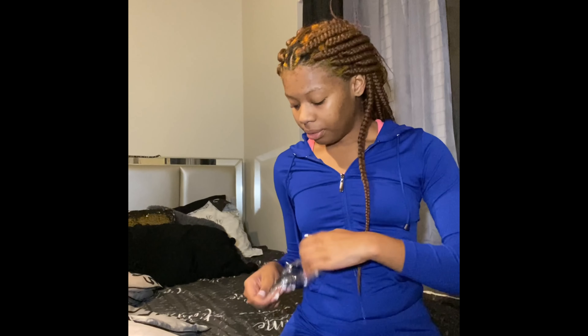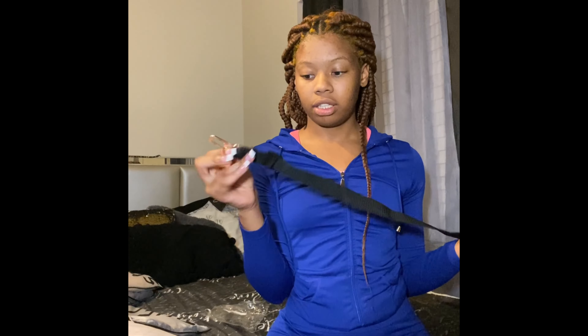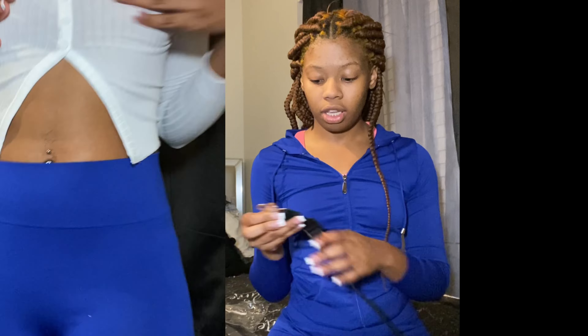This next thing I got is for a dog in the car. If you ever put your dog in the car, this is a seatbelt clip — you clip it to their collar and it keeps them secure.